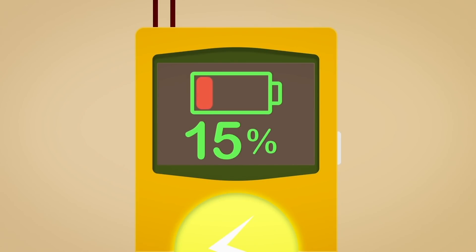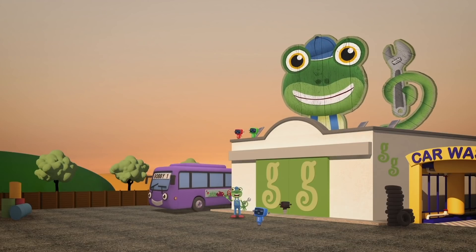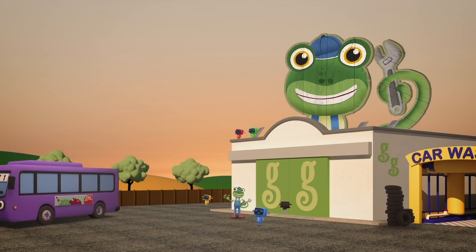It's working! Look at those numbers go! 40, 50, 60, 70, 80, 90, 100%! Bobby is fully charged! Well done Mechanicals!